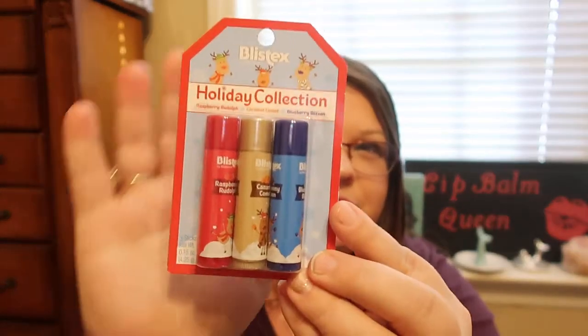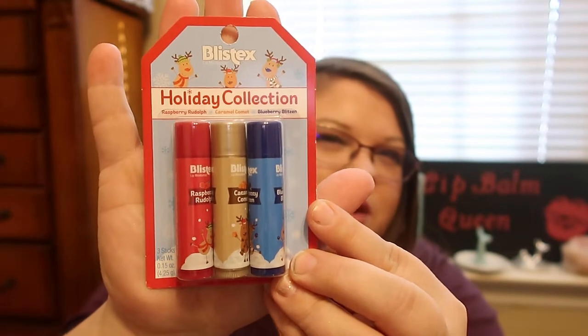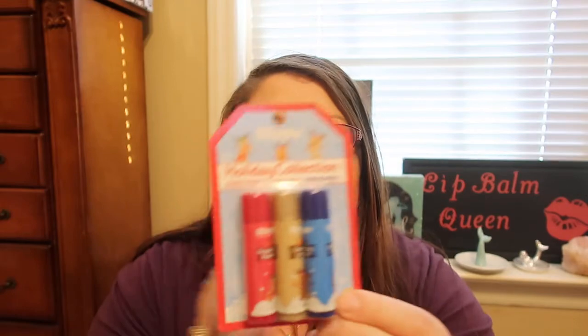I also picked this up for a gift. This is the Blistex Holiday Collection — it's Raspberry Rudolph, Caramel Comet, and Blueberry Blitzen Lip Balm. I thought this set was so cute. It was originally $4.99 and I got it for half off, so $2.49. So I picked that up.